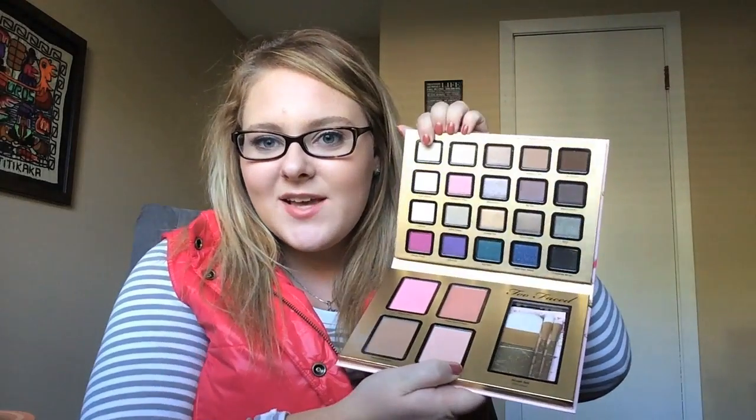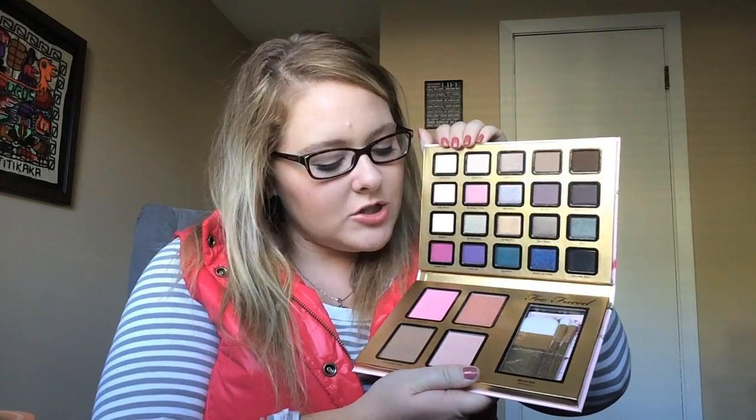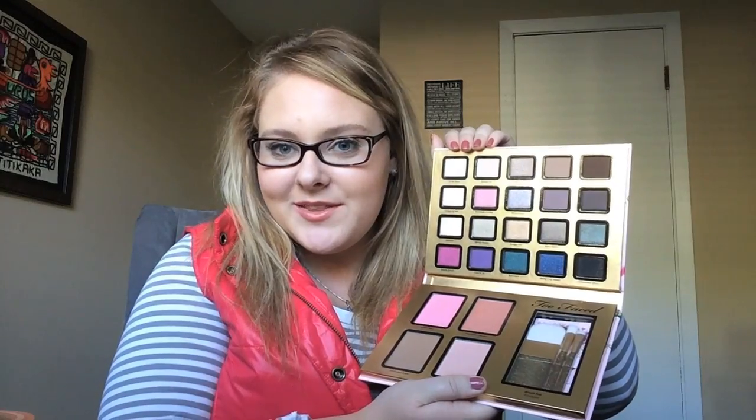Speaking of which, I got my new eyeshadow palette — it is the Too Faced Everything Nice palette from the holidays. It has 20 eyeshadows, two blushes, a bronzer, and a highlighter. I think that was a really good treat for me to get. I went and got it this afternoon and I was so excited.